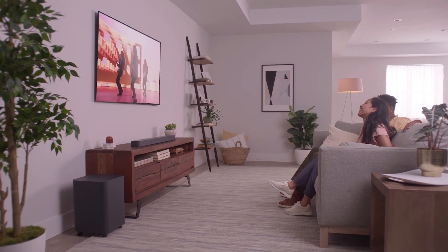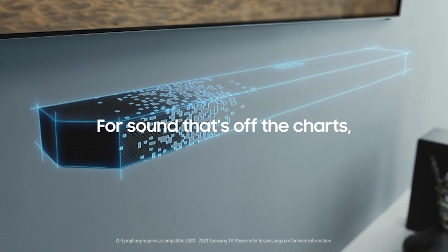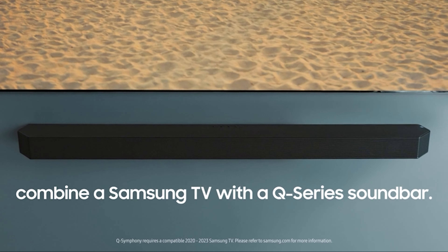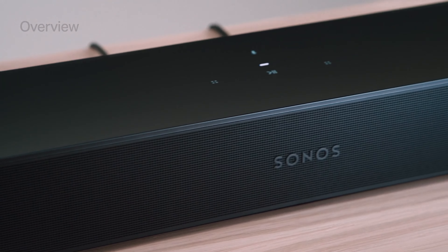Finding a high-quality soundbar under $500 might seem like a challenge these days, but it really isn't, as long as you know what to look for. In fact, this budget can even cover advanced technologies like Dolby Atmos, and they even come with a modern design that blends seamlessly with any decor.